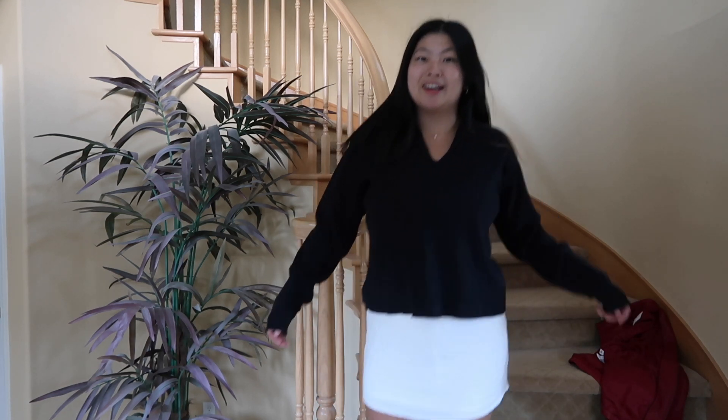The best thing about it is definitely the fit. I like how it's slightly cropped, so just where it sits is really, really nice.